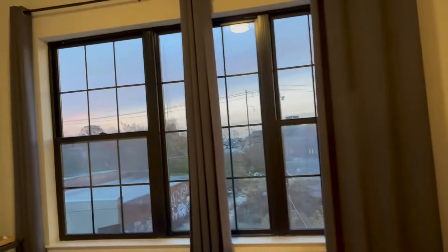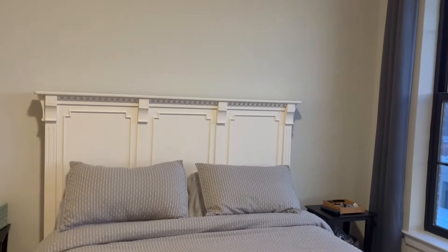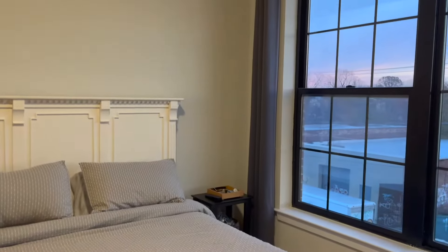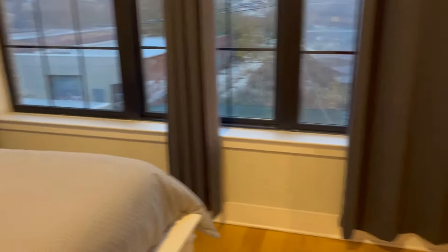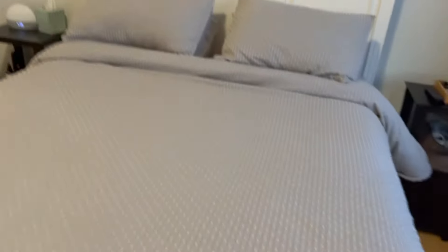The favorite part is these huge windows. These windows are so nice, but it is so hot in this room every day because of all the natural light, so we had to put curtains up. Luckily these curtains were left from the previous residents, so we didn't have to buy these long curtains, which is nice. The bed is beautiful — a gray and white bedspread from Bed Bath & Beyond.